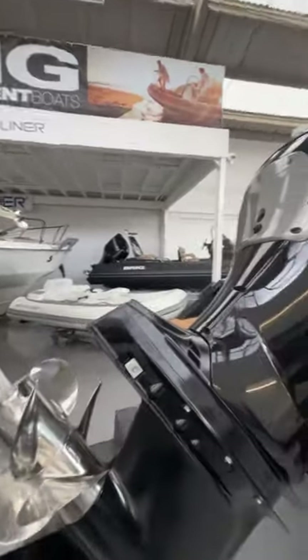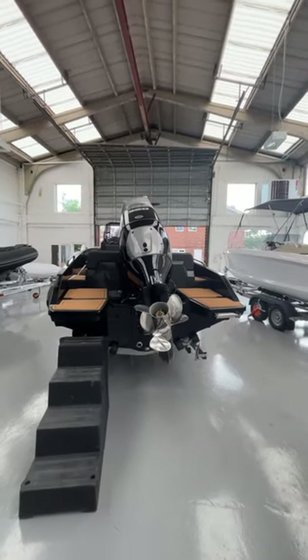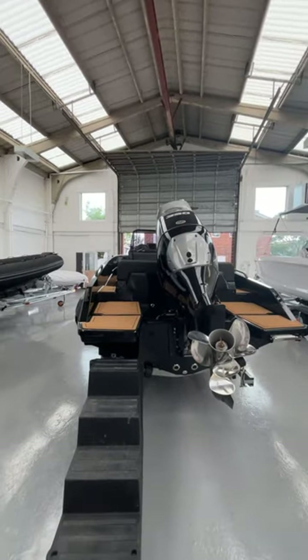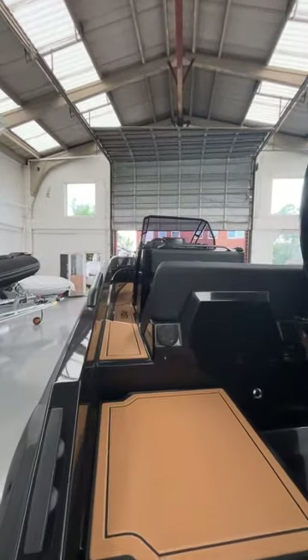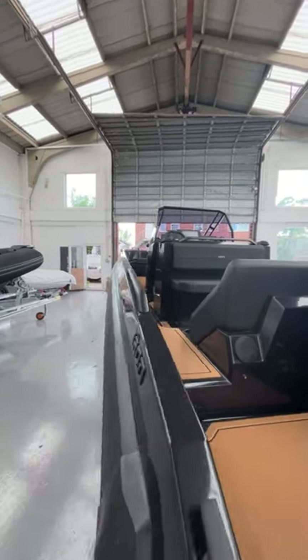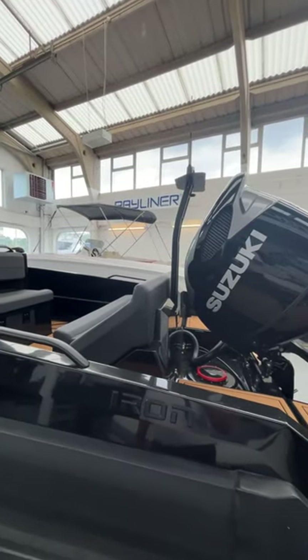It can be used for anything — it's a great, really tough boat, a great sea boat, and a great family boat. Looking down the side from the bottom, you can see it's got nice high gunnels, so it's nice and safe for the children.